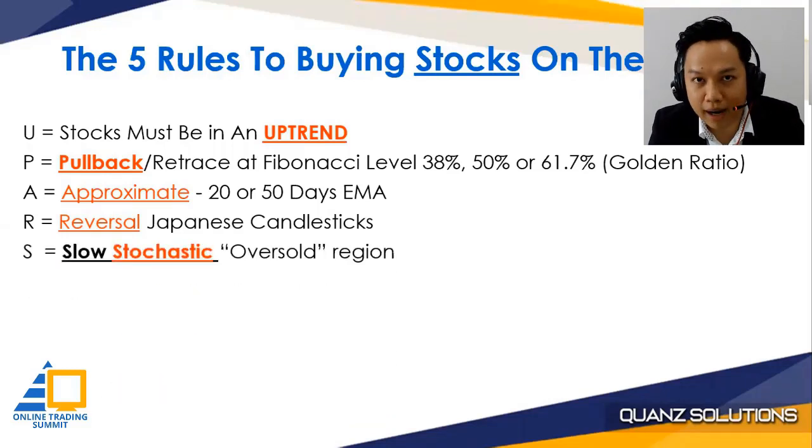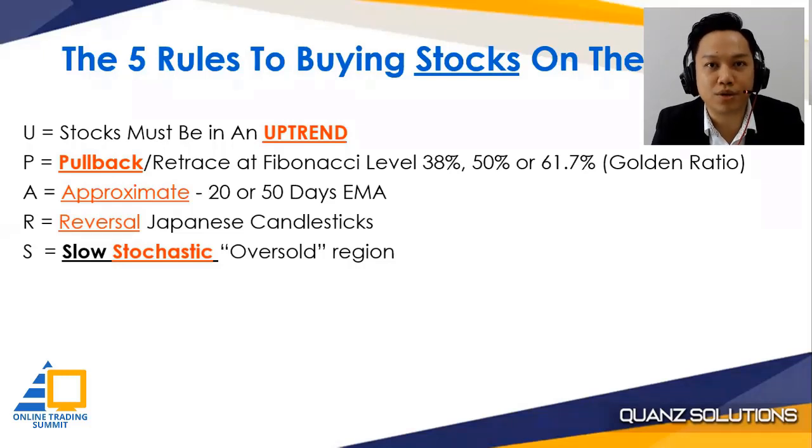Last but not least, number five: I'm going to combine this with an indicator — slow stochastic. We're going to use the oversold region. So these are the five rules on buying on dips.